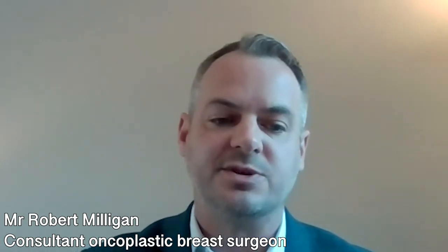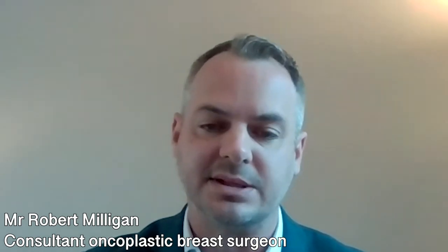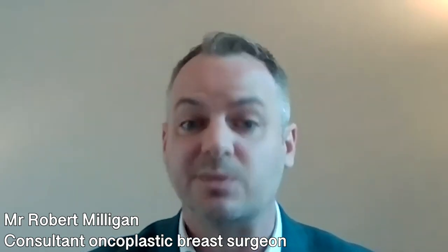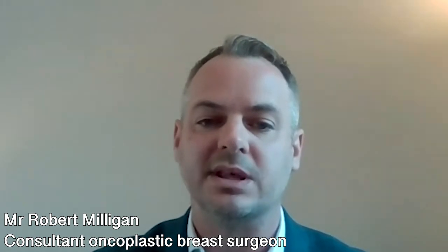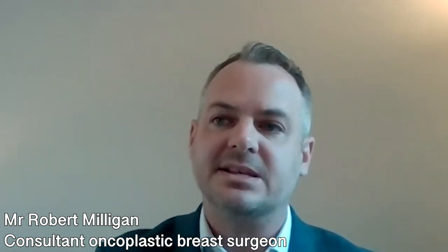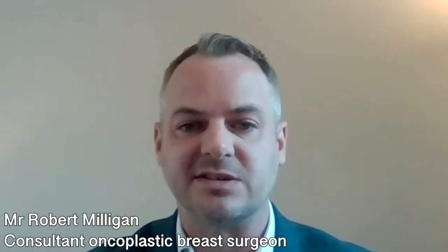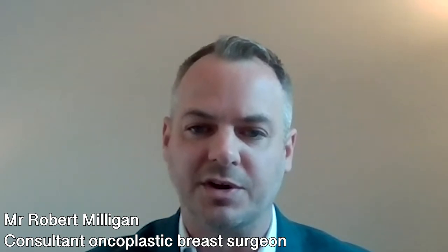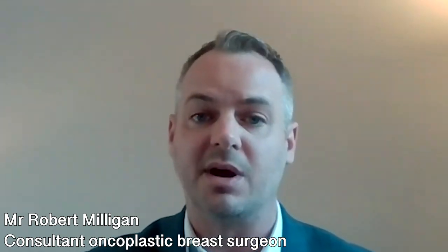Breast implant surgery doesn't increase the risk of breast cancer, and several studies confirm this. The vast majority of breast cancers occur in patients without implants, largely due to the relative numbers of patients with and without implants. There is a condition called anaplastic large cell lymphoma — a cancer of the immune system — which is incredibly rare but has been shown to be associated with some forms of breast implants, where a cancer grows within the capsule or scar tissue surrounding the implant. It is generally treated with surgery alone, and in comparison to the risk of breast cancer in the UK, it is so rare that patients need to be aware of it but it shouldn't be a major concern, as long as they remain breast aware and have any new symptoms checked out by the breast team.